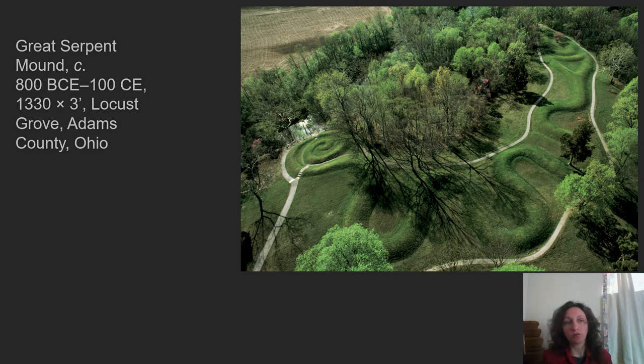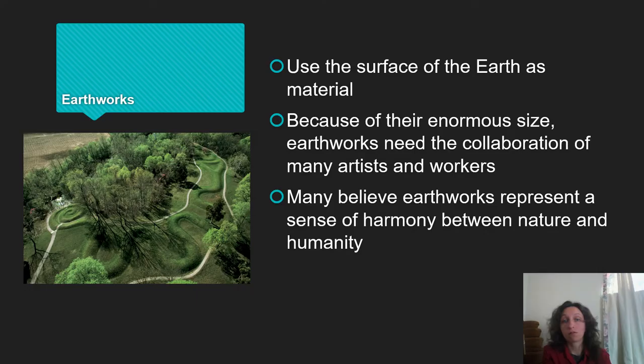I wanted to start off with something close to home. This is Great Serpent Mound, located in Ohio. This is an example of an earthwork — a vocabulary word we've used before, specifically when we talked about the Nazca lines in Peru. It uses the surface of the earth as a material. It's not created by a single artist, but by an entire culture that comes together to create these objects, both Great Serpent Mound and the Nazca lines.